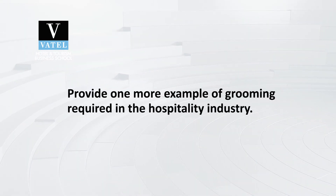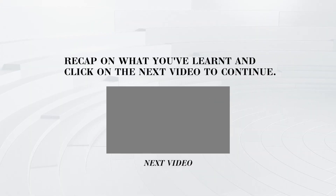That's all for the introduction of proper grooming in the industry. Next, let's move on to the next page of the course where you will be discussing the question below with your peers in the forum. The question is: provide one more example of grooming required in the hospitality industry. In the next video, we will be talking about guidelines for proper hygiene, the daily routines for proper hygiene, and the main areas to focus on for proper hygiene. Take some time to reflect on the topics before moving on.